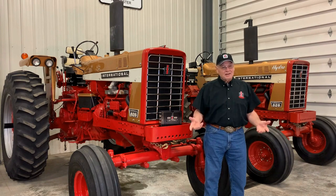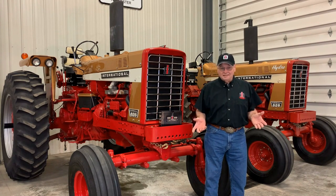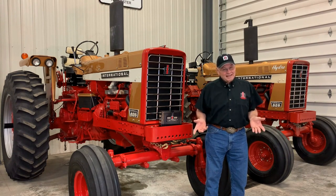I mean really, who paints their tractors a different color? Can you imagine a pink John Deere or a purple Allis Chalmers right from the factory? I don't think so.